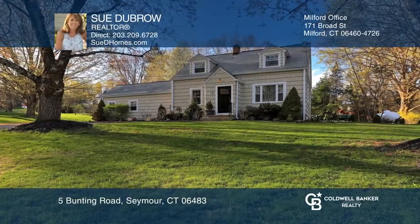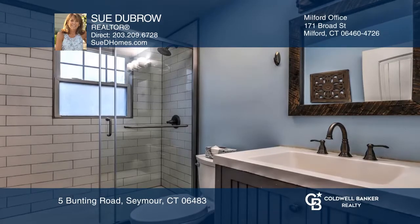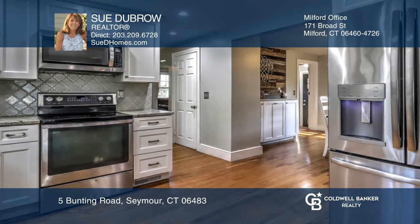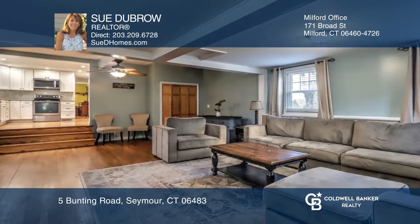This lovely cape-style home features a first-floor bedroom and a beautifully updated first-floor bath. The kitchen is also recently updated and steps down to a great room with a wood-burning stove. The lovely second bath services three more bedrooms upstairs.